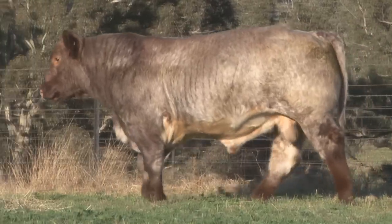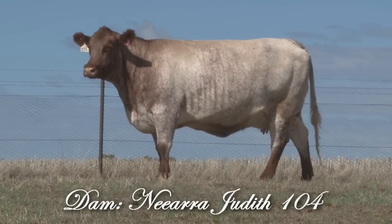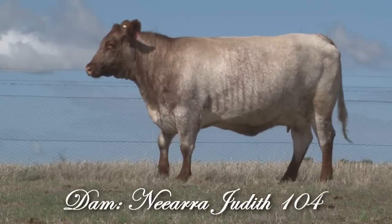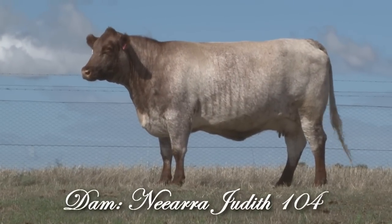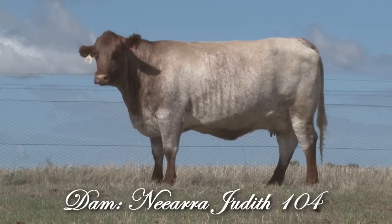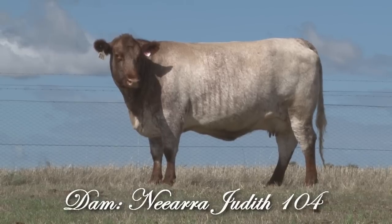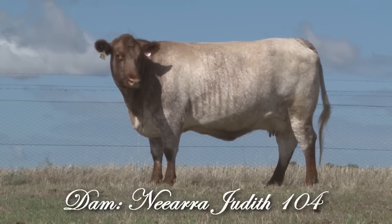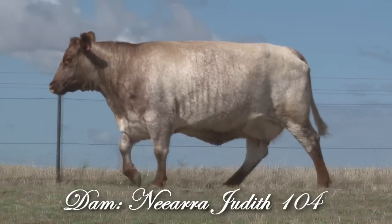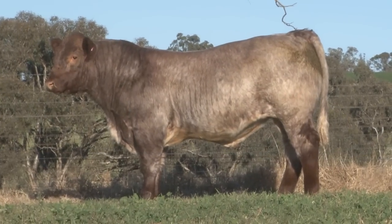Bidding continues: $36,000, $38,000 — just starting to warm to our cup. One whip — $40,000. One whip of this bull, just a bit of proof. $42,000. If you're wondering about paying for him, just think of the semen and the sons he'll give you in a month.